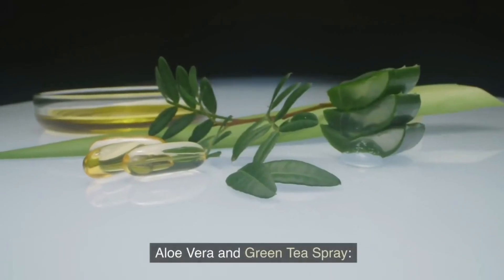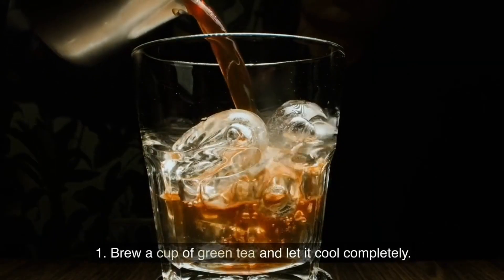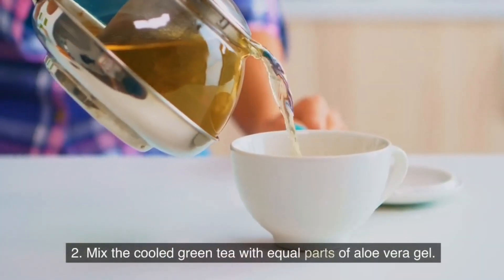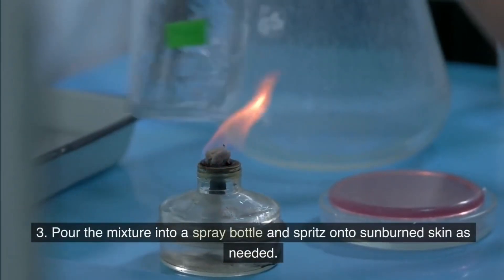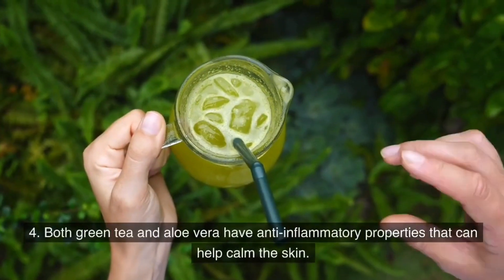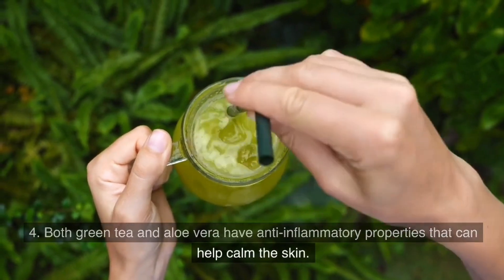Aloe vera and green tea spray. Brew a cup of green tea and let it cool completely. Mix the cooled green tea with equal parts of aloe vera gel. Pour the mixture into a spray bottle and spritz onto sunburned skin as needed. Both green tea and aloe vera have anti-inflammatory properties that can help calm the skin.